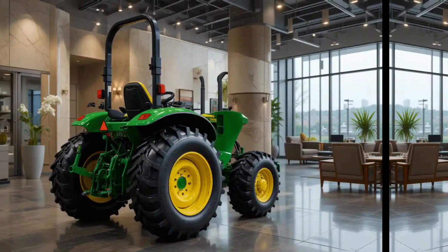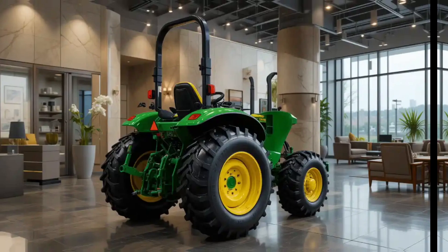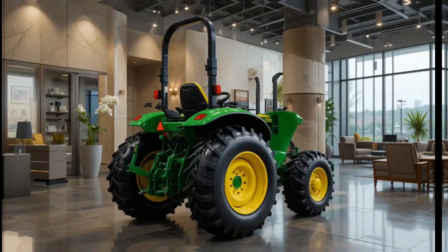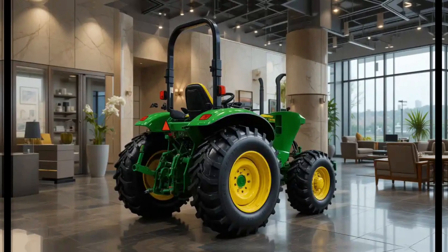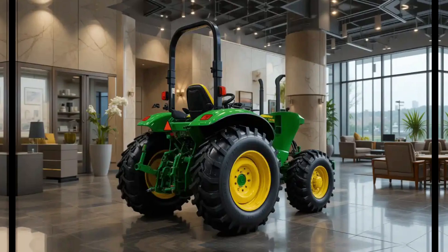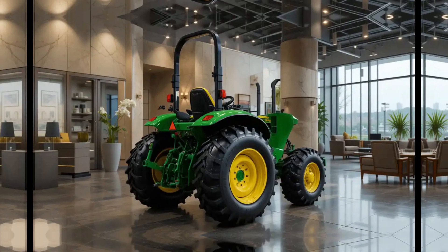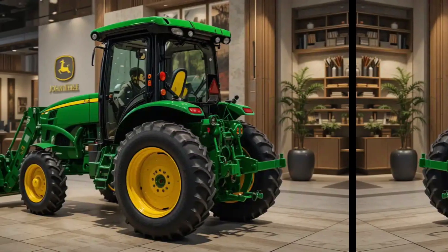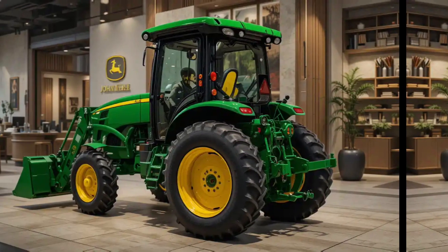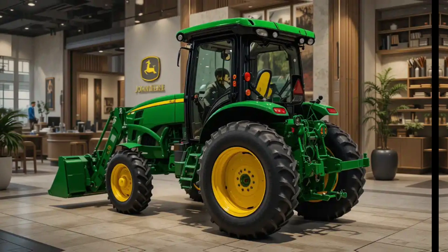Farmers can rely on the tractor to deliver consistent performance season after season. The 2025 John Deere tractor is a breakthrough in modern agriculture, blending innovation, efficiency, and sustainability into one powerful machine. It is designed to meet the evolving demands of today's farmers, enabling them to work smarter, reduce operating costs, and achieve higher productivity.